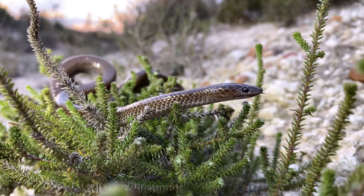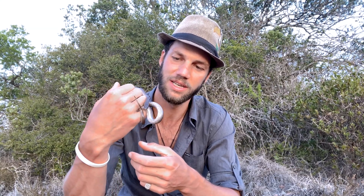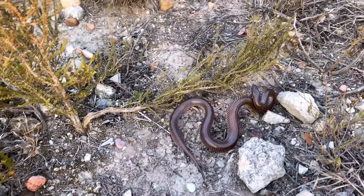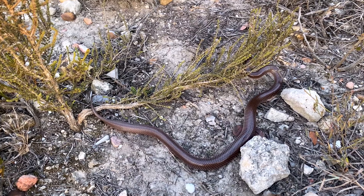Tongue flicking in snakes indicates they are calm and relaxed, so I'm very happy that this snake is not feeling threatened at all. If they do feel threatened, these snakes tend to flatten their bodies out and can sometimes make a bit of a spastic movement, but you can see this guy is super relaxed.